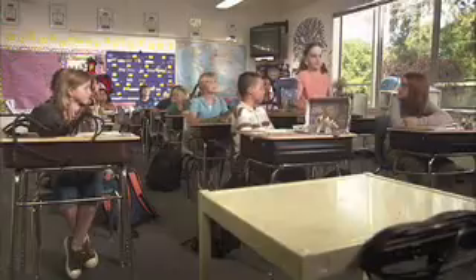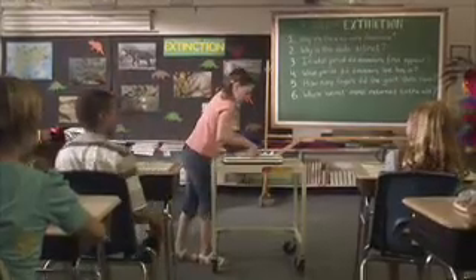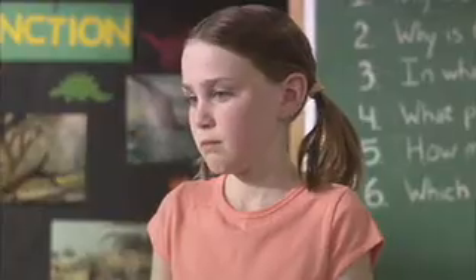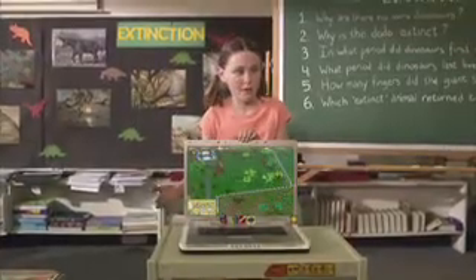Well, thank you, Michael. And our next extinct animals project is by Emily. Emily, what happened to your report? My dinosaur ate it. Your dinosaur ate your report? My dinosaur is my report. This game showed me how to make a T-Rex. Well, you were supposed to bring your project to class. The dinosaur can't fit in the classroom.